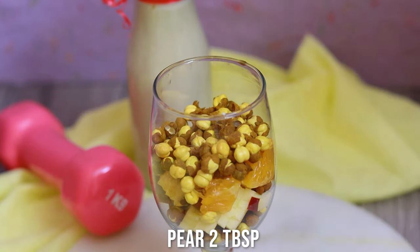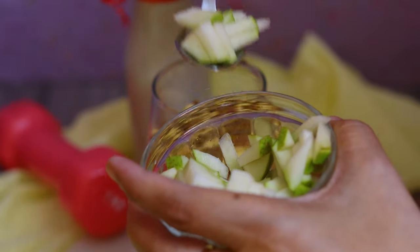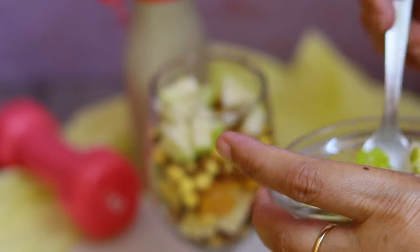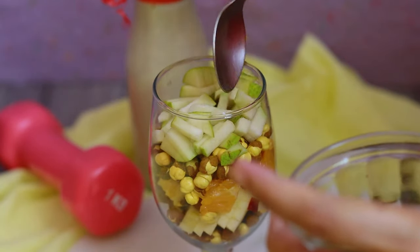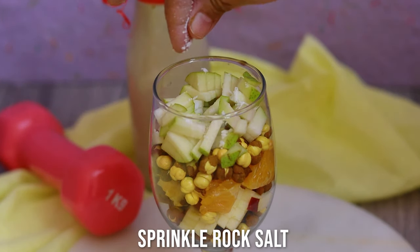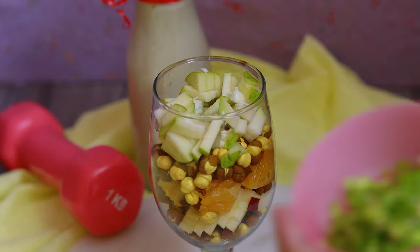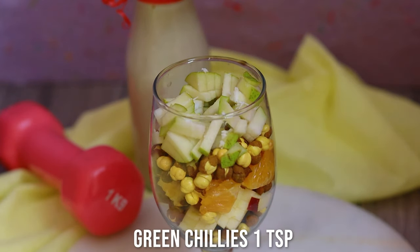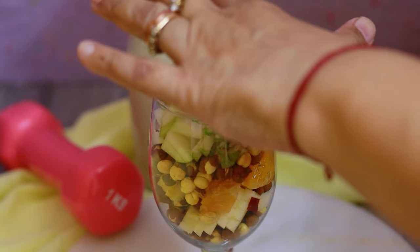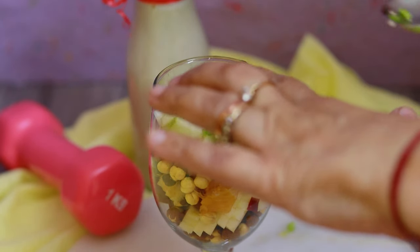Now I'm layering with pears — fruits that are easily available at home: apple, pear, oranges, and strawberries. Whatever fruits you have — figs, grapes, papaya, watermelon — you can use those. I'm sprinkling some rock salt and then finely chopped green chilies for a lovely zing, a little heat and spiciness, so it's not very sweet or very sour.